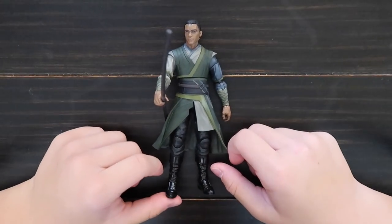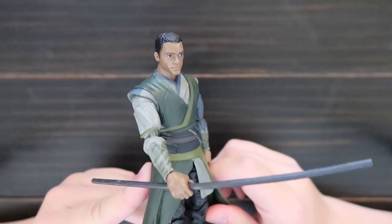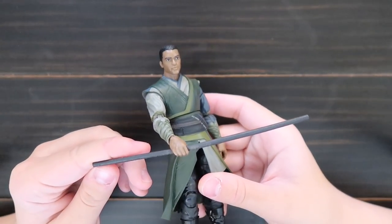This is Mordo from Doctor Strange. Here's the face, and he comes with this stick. Here's the back.